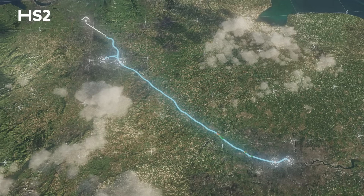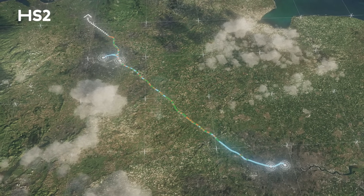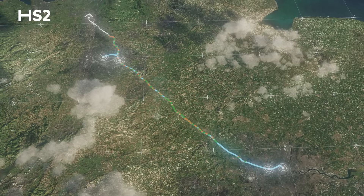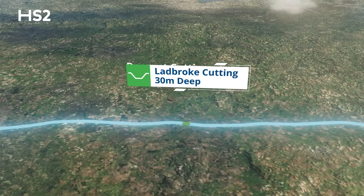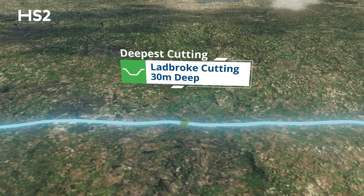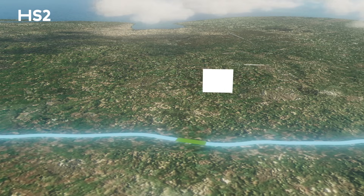There are over 70 cuttings across the route, measuring over 72 kilometres — that's 44 miles in total. Our deepest cutting is 30 metres deep at Ladbroke in Warwickshire, whilst at 4.1 kilometres in length, the longest cutting runs from Barton to Mixbury.